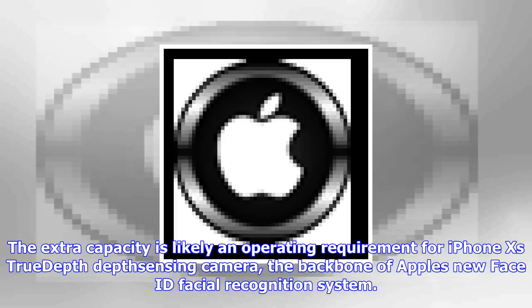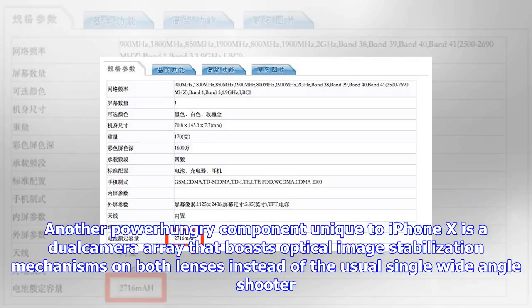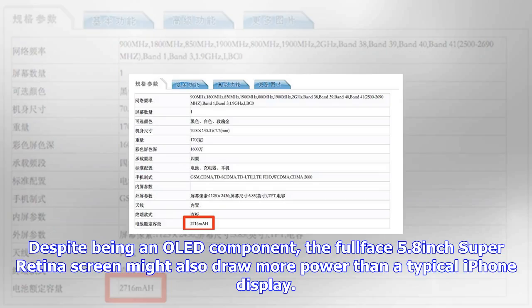Traditional LCD displays like those used on all iPhone models up to iPhone X are transmissive, in that a backlight is constantly emitting energy to push light through individual pixels, which subsequently change color to present on-screen images. OLED, on the other hand, is an emissive technology, meaning each individual pixel is its own light source.